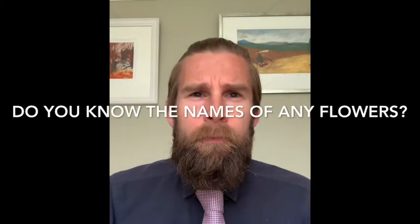I was wondering, do you know the names of any flowers? You do know a lot. I'm going to describe one of my favourite flowers and I want you to guess which one it is.